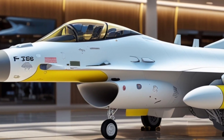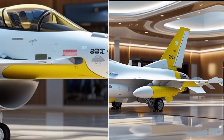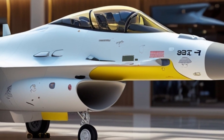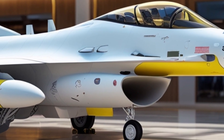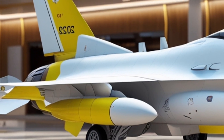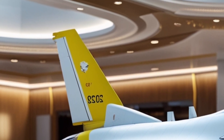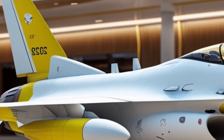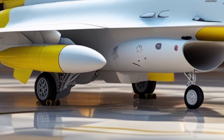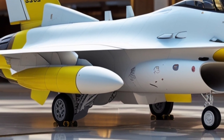Stepping briefly inside, the cockpit of the F-16 Block 70 has received a significant upgrade. Gone are the old analog dials and clustered panels. In their place is a large high-resolution color display that consolidates flight data, radar input, targeting information, and weapon systems into one seamless interface. There's also a new helmet-mounted cueing system that lets the pilot aim weapons simply by looking at a target.